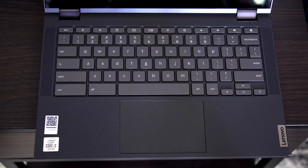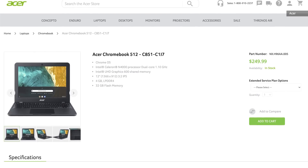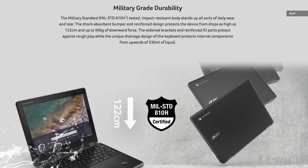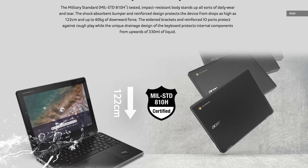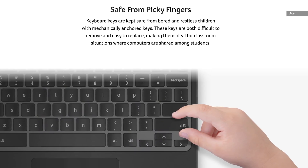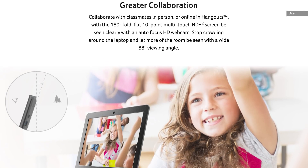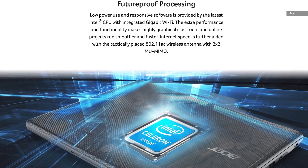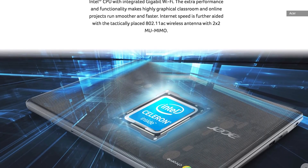While Lenovo's Flex 5 is inexpensive enough that you could get one for your kid, Acer's Chromebook 512 might be a better option for grade schoolers and preteens. First off, it's specifically built to take abuse. In addition to the impact-resistant body, you can spill up to 330ml of liquid on the keyboard — the drainage system will flush it out and keep the insides working. The keyboard also features mechanically anchored keys that should be harder for kids to pick off. The computer isn't a speed demon, but the Intel Celeron N4000 chip coupled with 4GB of RAM and 32GB of storage should be fine for basic tasks.